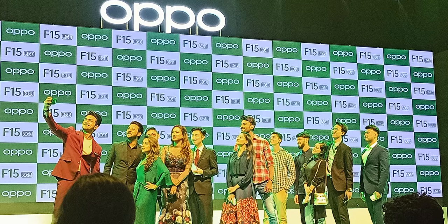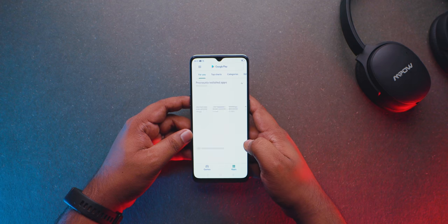Hey guys, Rathal here back with yet another video. In this video, we're looking at the Oppo F15, which is a mid-range phone and the most popular Oppo market release. We have been doing this very well.